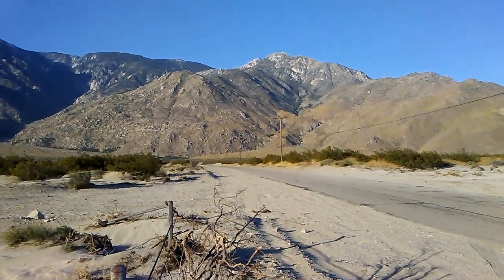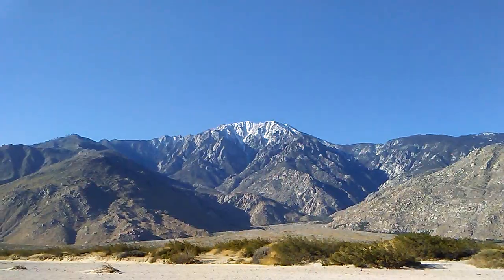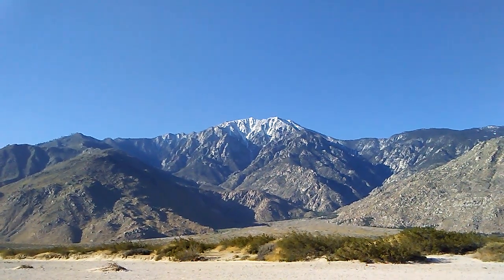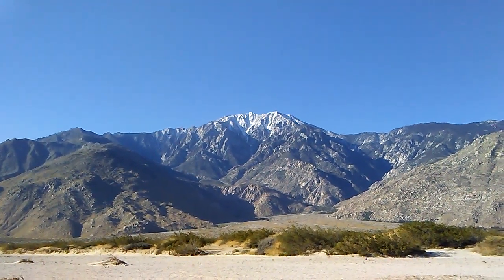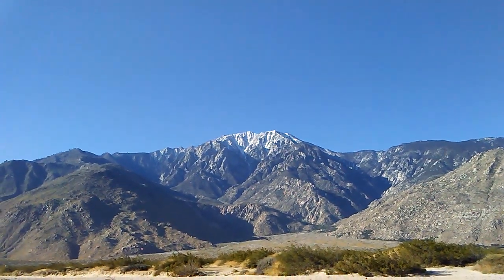The Pacific Crest Trail crosses the road right up here — that's where we're headed this morning. Look how beautiful. Mount San Jacinto with snow on top, and it's April.